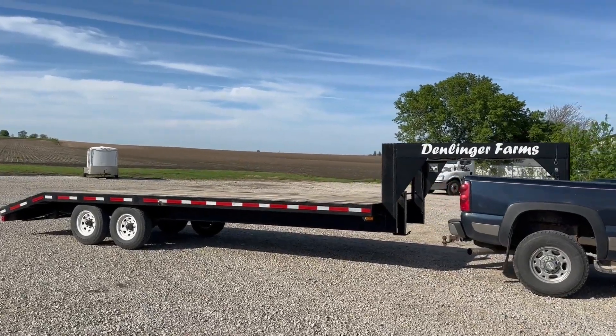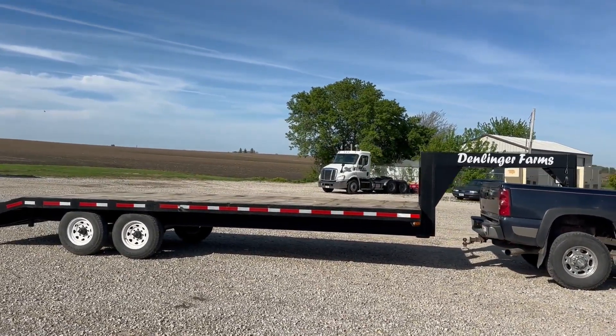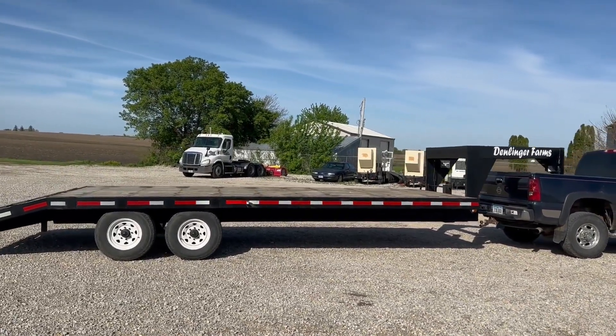Next up, got a really nice trailer here. I'll just walk around it and give you a nice 360-degree view. We'll try to have plenty of pictures as well, but obviously just wanted to show you the lights work and everything like that.